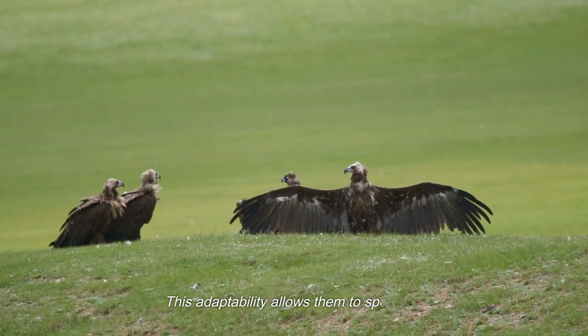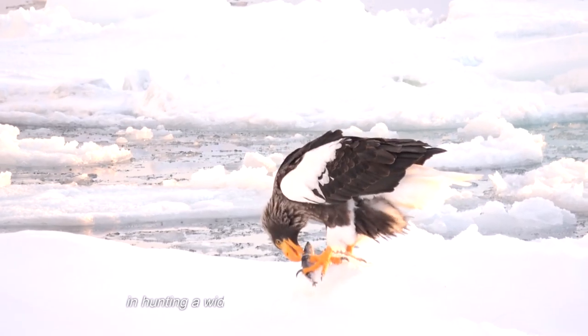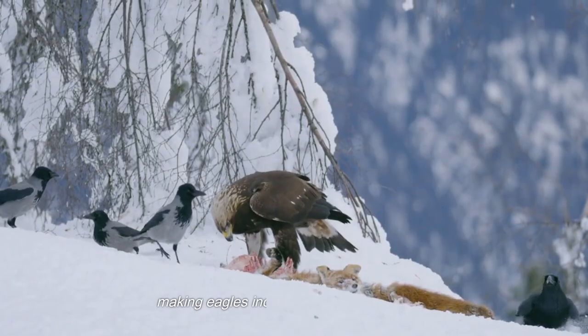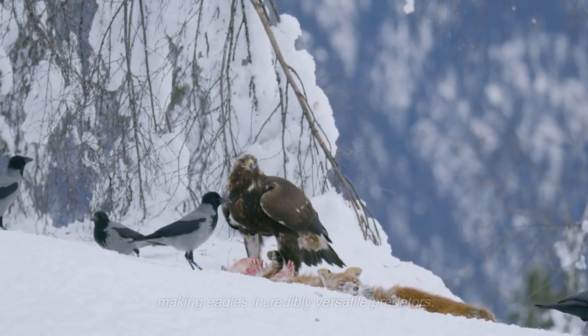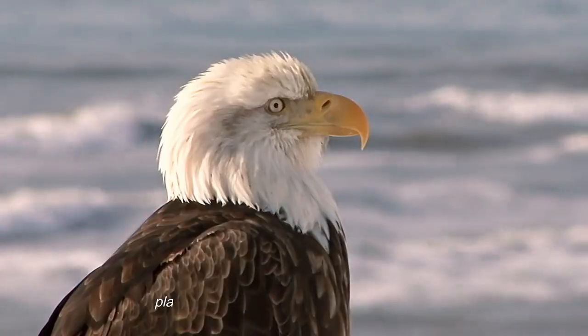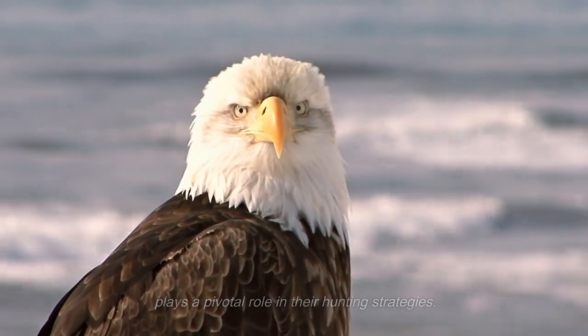This adaptability allows them to specialize in hunting a wide range of prey, from fish to mammals, making eagles incredibly versatile predators. The beak's pointed tip, like a surgeon's scalpel, plays a pivotal role in their hunting strategies.